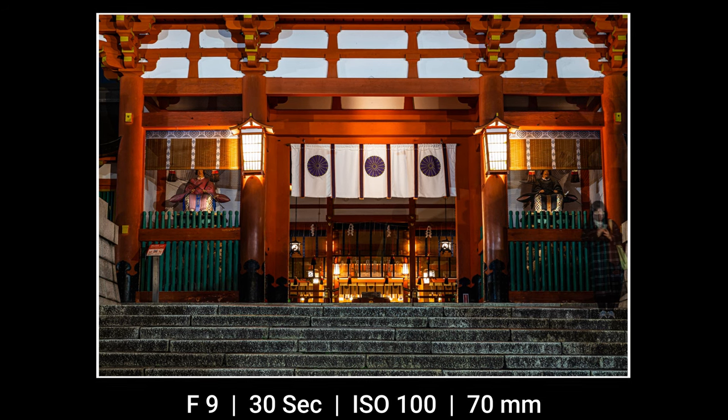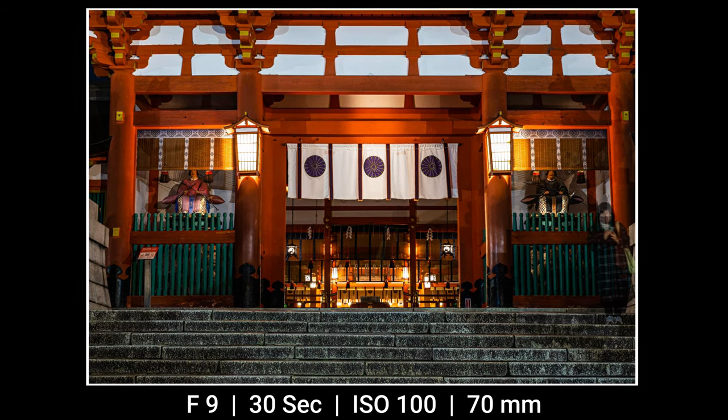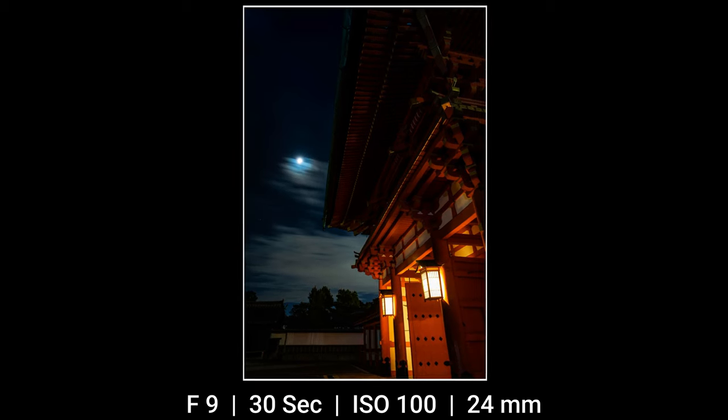This one is actually going to be a 30-second exposure. Here in the dark you see nothing, but now you see the drama of the gate's architecture along with the moon turning the sky blue.